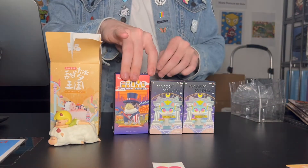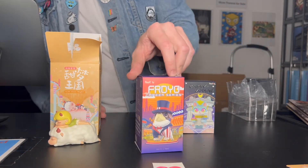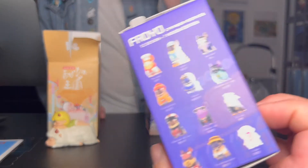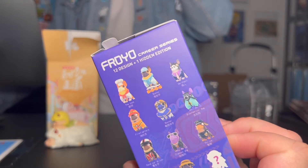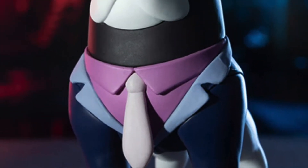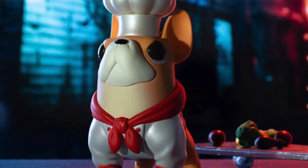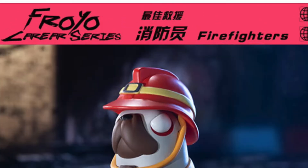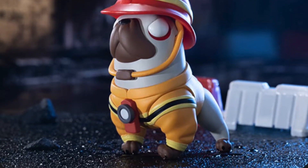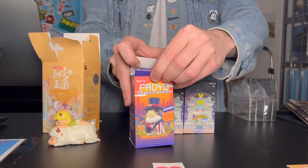This one is from Toy City Froyo Career Series. I believe this is pugs in various uniforms. Let's see the options on the side there. That's pretty adorable. What are our options? We've got Skater Pug, Merchant Pug, one that looks like a quarterback. Merchant Pug — that's me. Biochemical Pug? Okay, that's reaching a little bit, but that's fine. Biochemical Pug — yeah, it's in a biochemical suit, like a hazmat kind of thing.